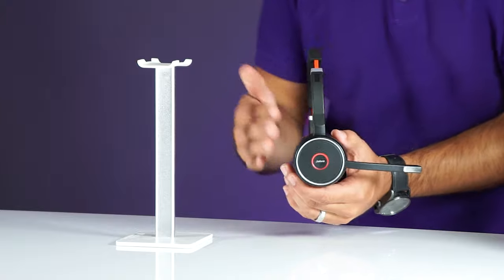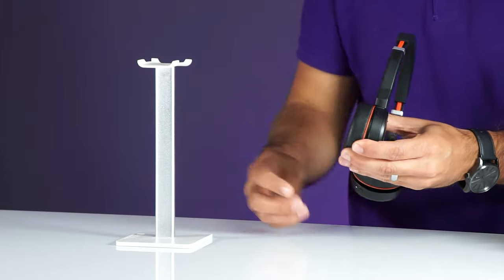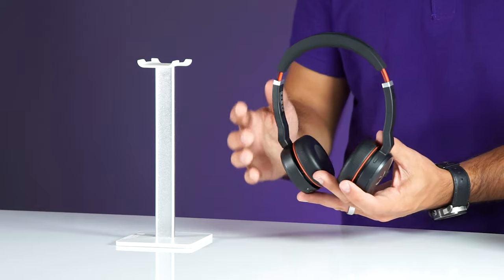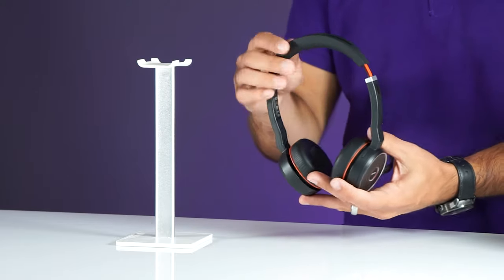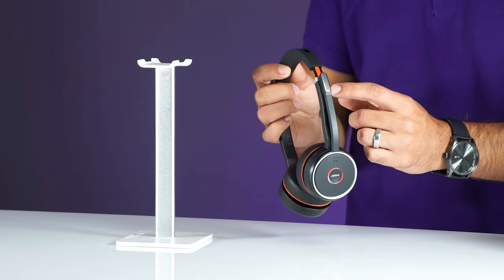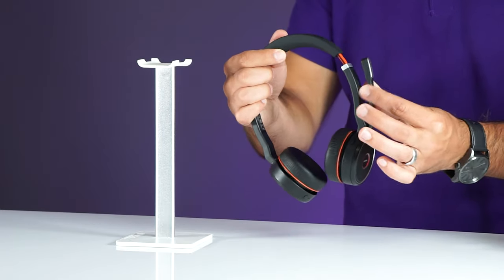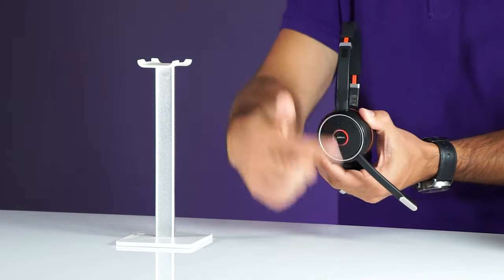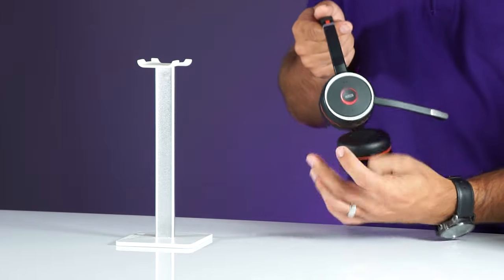Let's take a quick look at the design of the Jabra Evolve 75. It has a black color with a red accent color on the leather cushions. I really like the design, but the black and red is starting to get a little dated. The Jabra has a magnet so you can secure the microphone boom to the top of the headband, but it has a gimmicky feel because it can pop off when you rotate the headset. Also, the microphone boom only goes down on one side, so you can only wear it on your right ear.